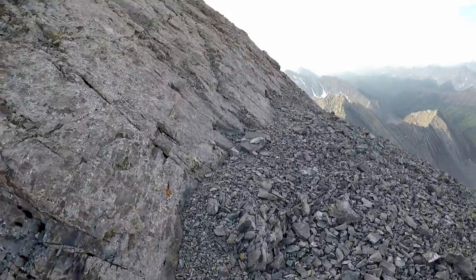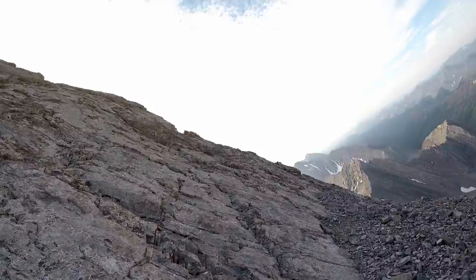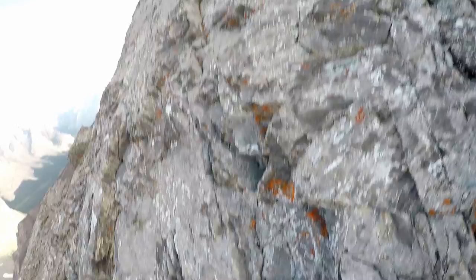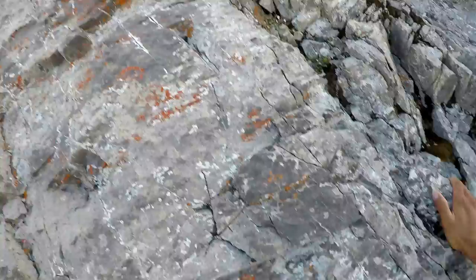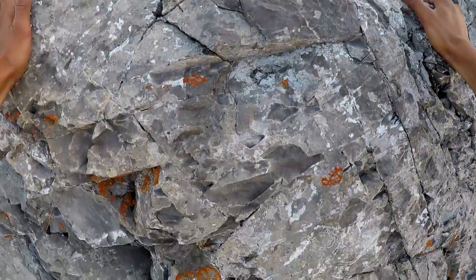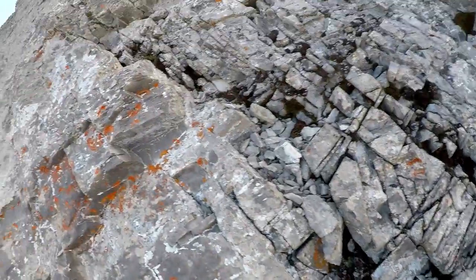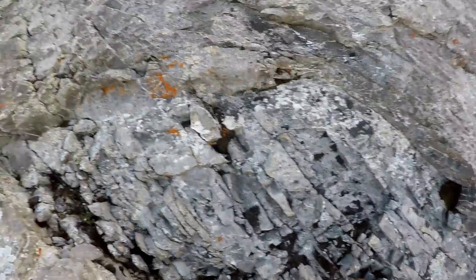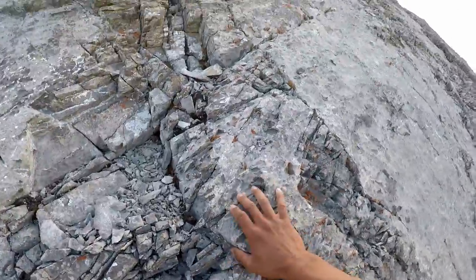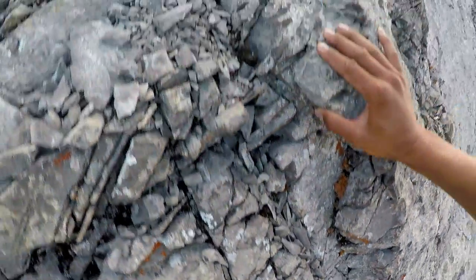We've made it to the base of the first pinnacle. If you decide to go up the pinnacle, you should be comfortable with class 5 terrain. There isn't really a bailout option if things go wrong and you get scared. The pinnacle has two parts, separated by a ledge of scree.